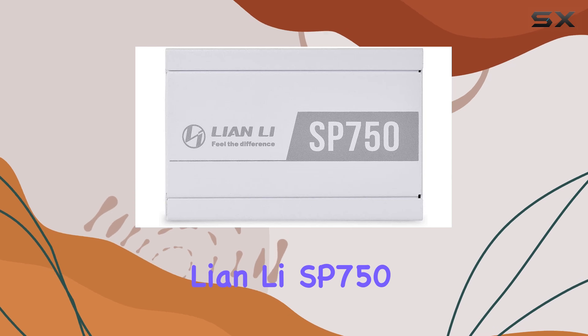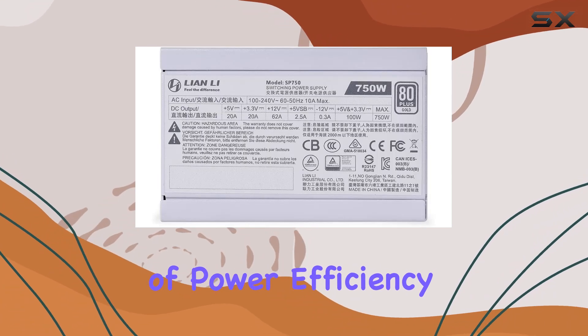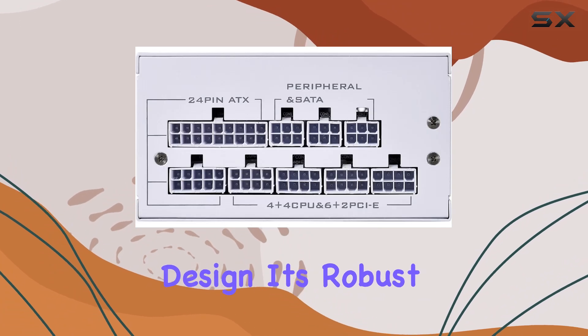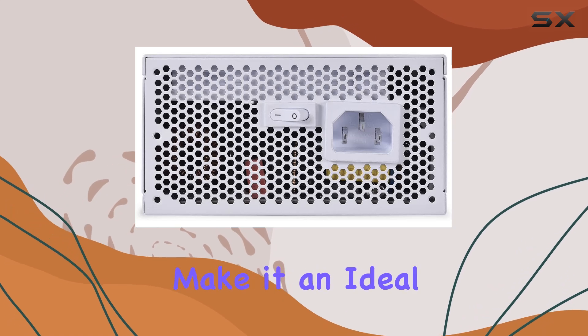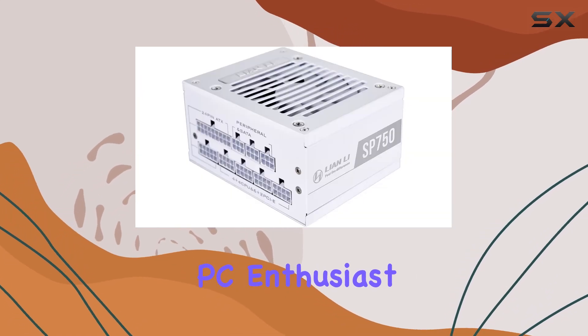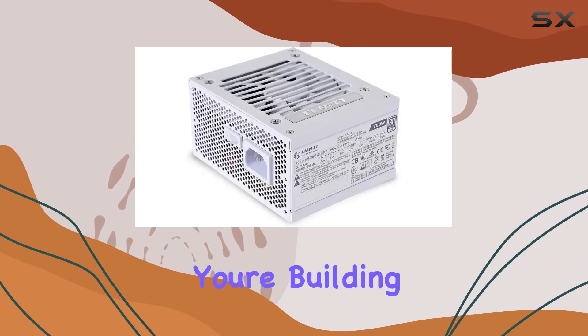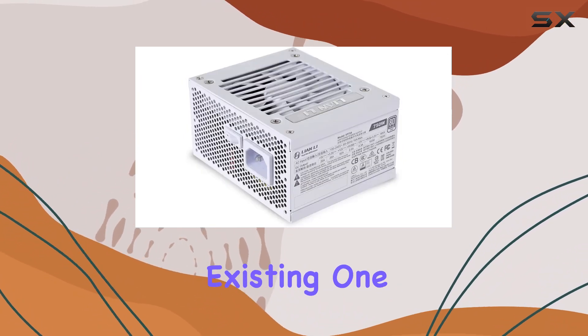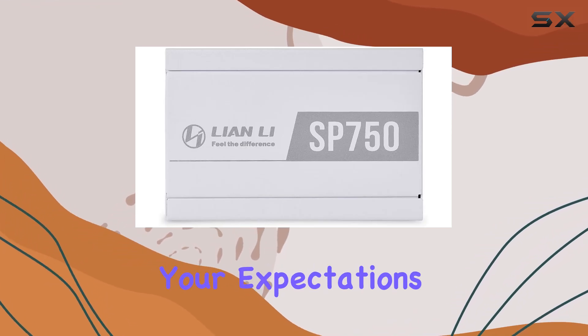In summary, the Lienli SP750 is a top-tier power supply unit that offers a perfect balance of power, efficiency, and compact design. Its robust build quality, efficient cooling, and comprehensive protections make it an ideal choice for any PC enthusiast or gamer looking to power their high-performance system. Whether you're building a new PC or upgrading an existing one, the Lienli SP750 is a power supply that will meet your needs and exceed your expectations.